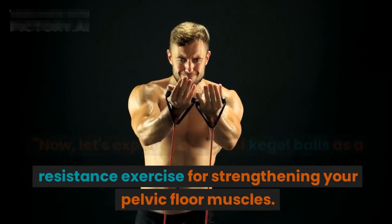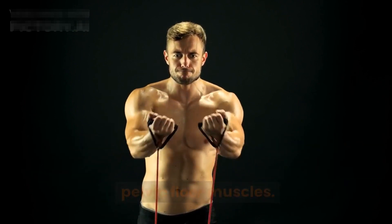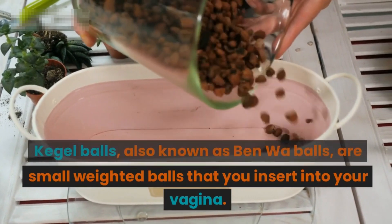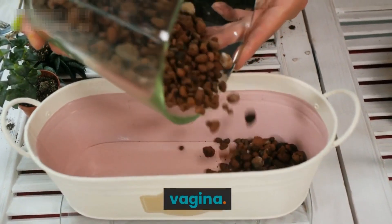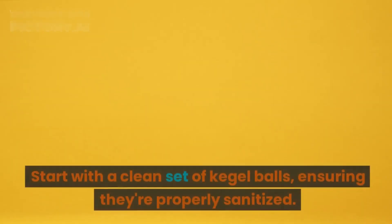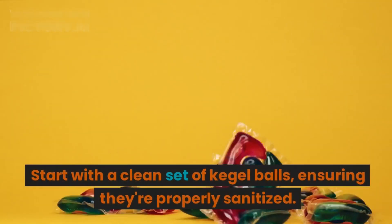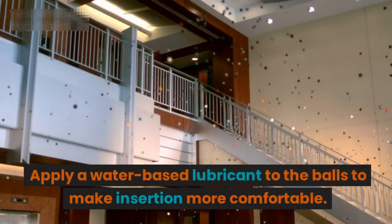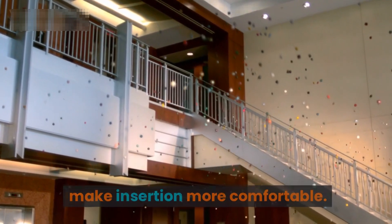Segment six: The resistance exercise — Kegel balls. Now let's explore the use of Kegel balls as a resistance exercise for strengthening your pelvic floor muscles. Kegel balls, also known as Ben Wa balls, are small weighted balls that you insert into your vagina. Start with a clean set of Kegel balls, ensuring they're properly sanitized. Apply a water-based lubricant to the balls to make insertion more comfortable.